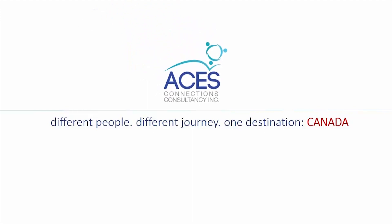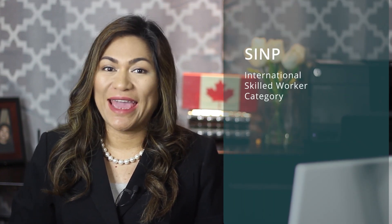Hey there, Daphne Lovina here, Regulated Canadian Immigration Consultant, and you are watching my Q&A Thursday. Today, I'm going to answer your questions about the SINP International Skilled Worker category.